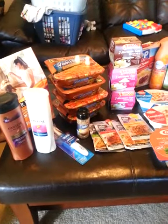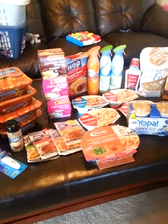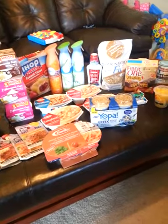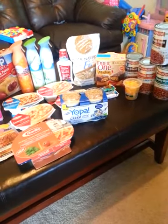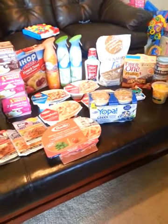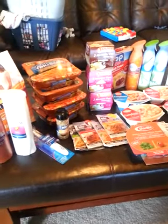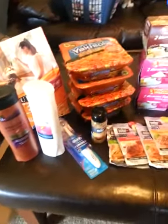Hi everybody, it's Deli here from DelisDeals.com and I just wanted to do a quick little video. It is the Sunday after Superdoubles, so Superdoubles is still going on at Harris Teeter and it will end on Tuesday night. It's been going on since Wednesday and I just wanted to show you — I'm kind of excited — I decided to put together a video of all the things that I have gotten for free this week at Harris Teeter Superdouble Coupons Week.